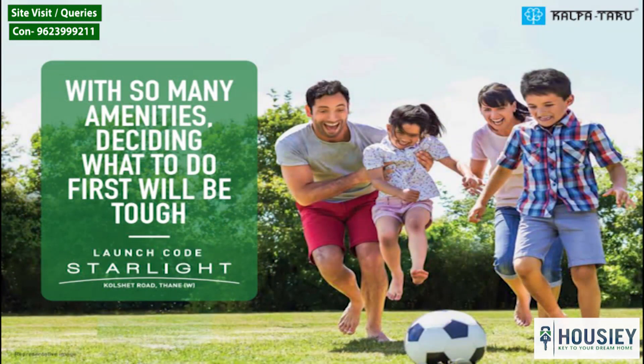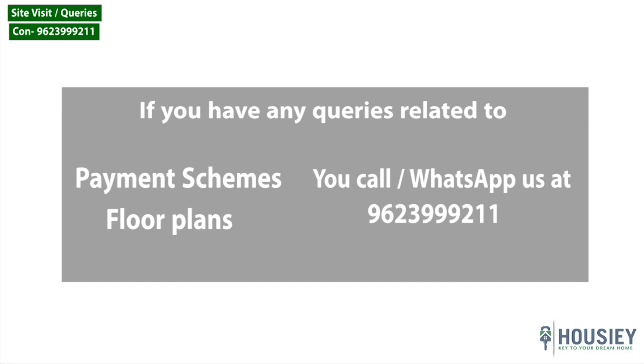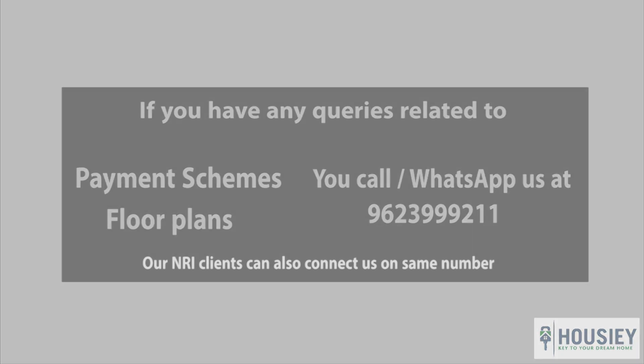This was the teaser of Kalpatru's new launch codename Starlight in Kolshet, Thane West. If you have any queries related to this project — like payment schemes, floor plans, or want to do a site visit — you can call or WhatsApp us at 9623-999-211. Our NRI clients can also connect on the same number. If you liked this video and want to see more top launches in the city, subscribe to our channel, Housey. Thanks everyone, thanks for watching!